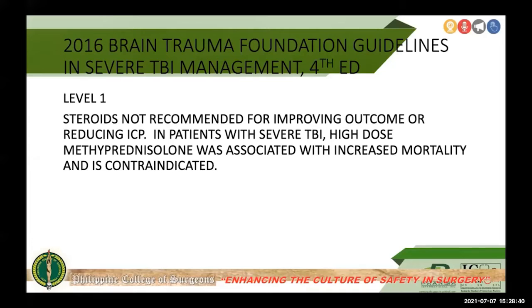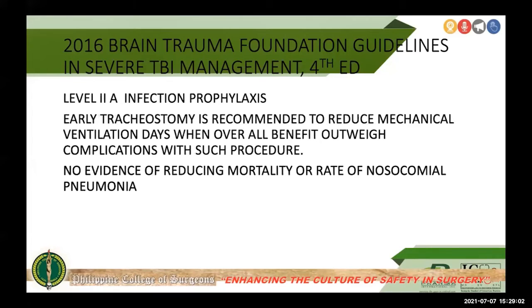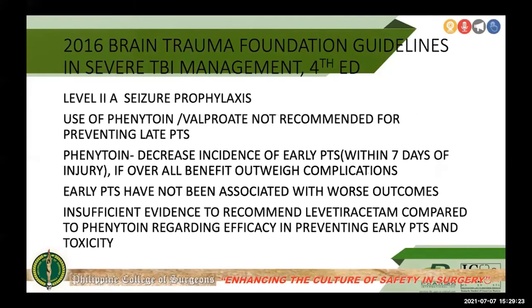High-dose methylprednisolone was associated with increased mortality and is definitely contraindicated. Dexamethasone has no proven benefit in severe traumatic brain injury; the side effects outweigh any potential benefits. Level 2A evidence on infection prophylaxis recommends early tracheostomy to reduce mechanical ventilation days when the overall benefit outweighs the complications of the procedure, though there is no evidence of reducing mortality or nosocomial pneumonia rates.